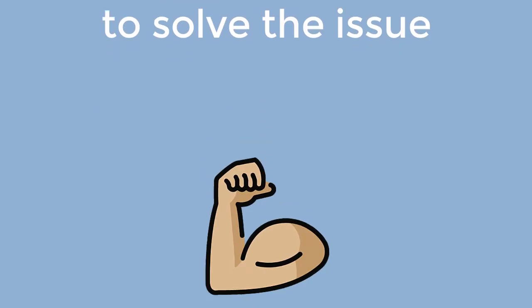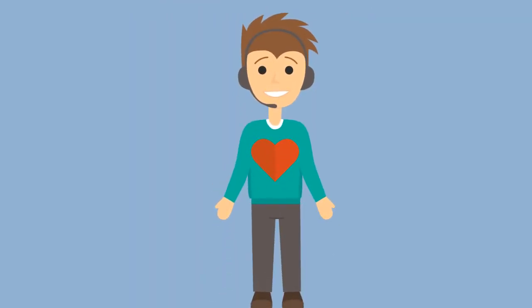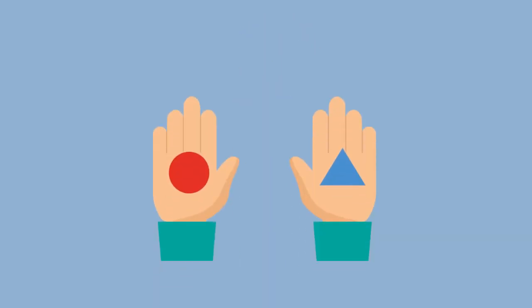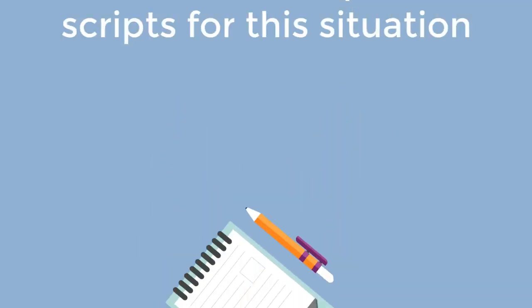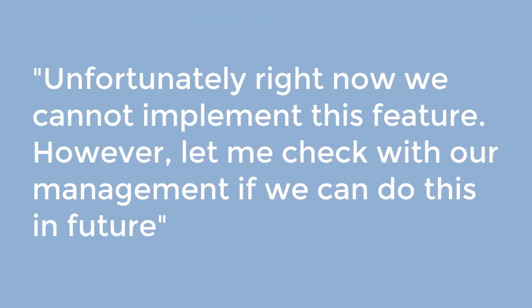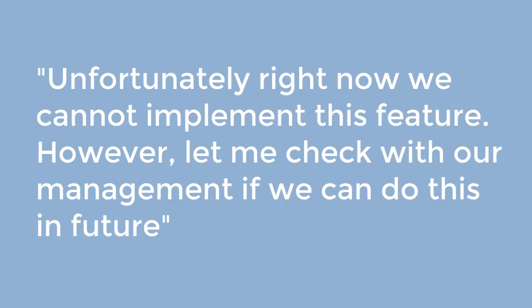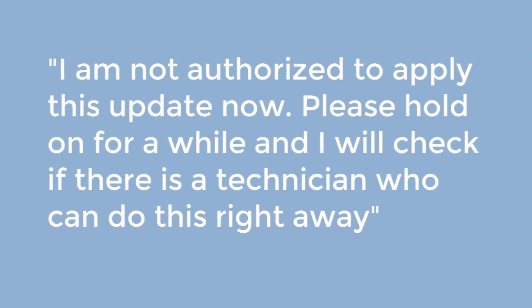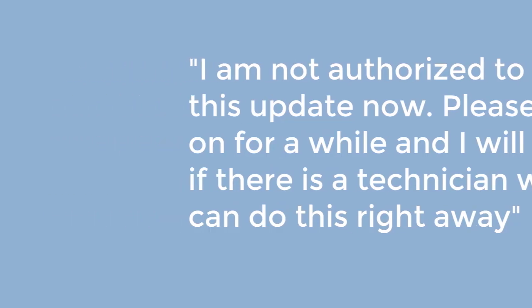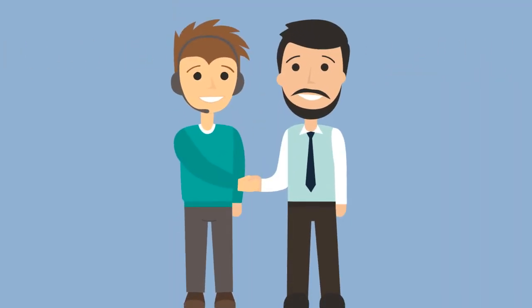Do your best to solve the issue. Showing your customers that you are truly engaged is the best way to win their trust. No matter whether you can offer any solution or not, you need to do everything you can to find one and offer an alternative if you failed. Here are a couple of scripts: 'Unfortunately right now we cannot implement this feature; however, let me check with our management if we can do this in the future.' 'I'm afraid our Christmas promo is over; however, we will be glad to offer you a 15% discount for this subscription as you have been our loyal customer for five years.' 'I am not authorized to apply this update now — please hold on and I will check if there is a technician who can do this right away.'